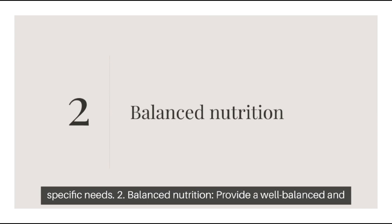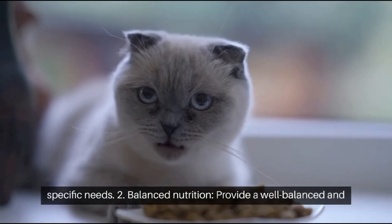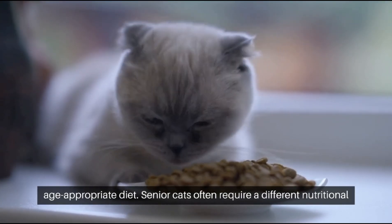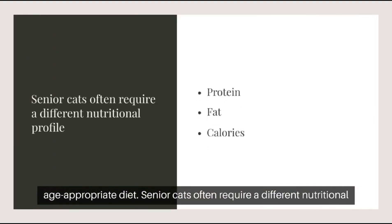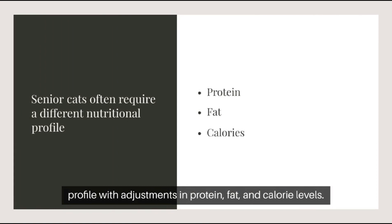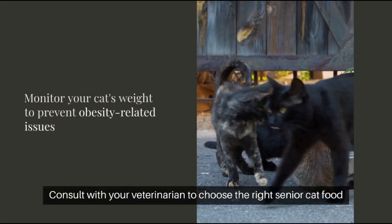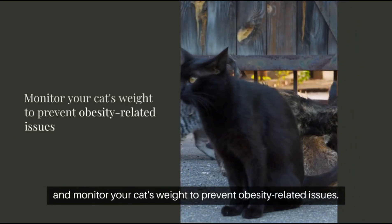Tip 2: Balanced Nutrition. Provide a well-balanced and age-appropriate diet. Senior cats often require a different nutritional profile, with adjustments in protein, fat, and calorie levels. Consult with your veterinarian to choose the right senior cat food and monitor your cat's weight to prevent obesity-related issues.